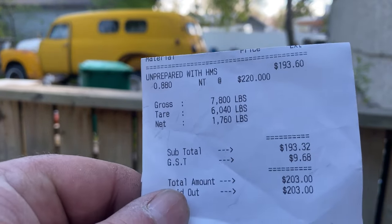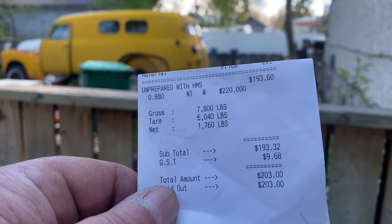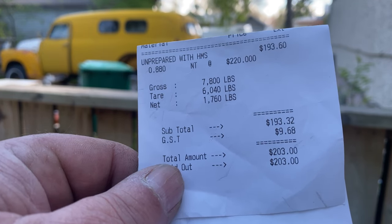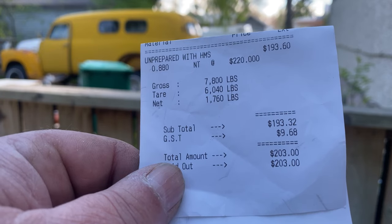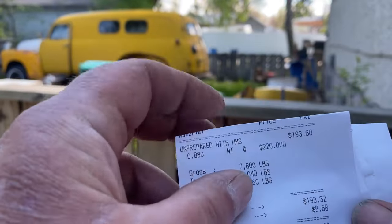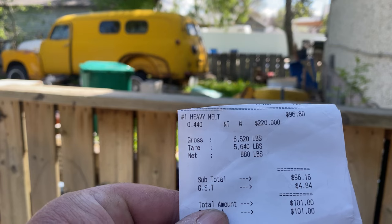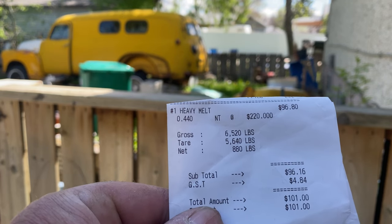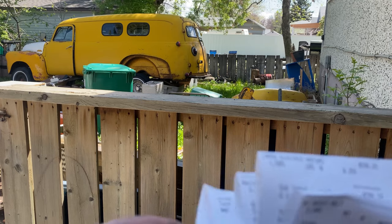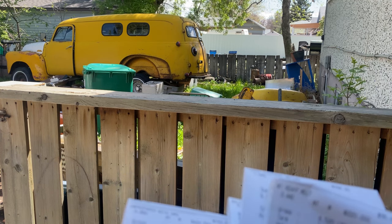So we're back from the scrap yard — ended up being four trips, I thought it was going to be three. The first one was unprepared heavy steel: 7,800 pounds gross, 6,040 net, 1,750 pounds at $220 a ton, ended up being $203 after GST. Then the prepared steel: 880 pounds for $101, also at $220 a ton. No difference between unprepared and prepared — how does that work?